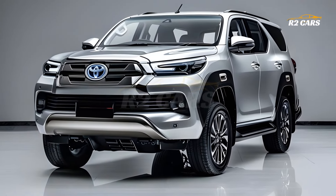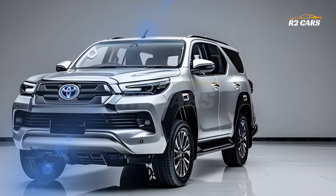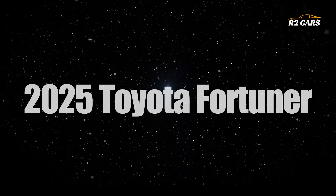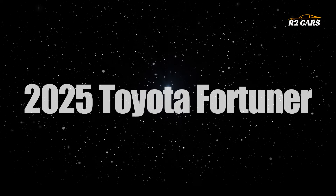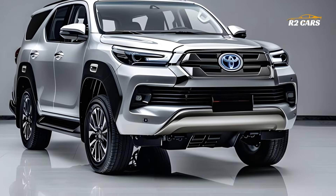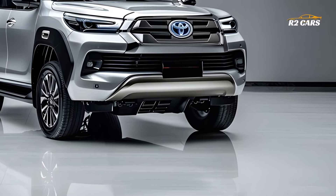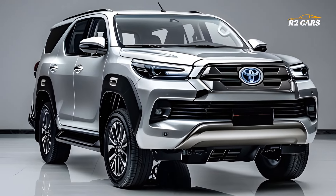Hello everyone and welcome to R2 Cars. Toyota unveiled the powerful and luxury 2025 Fortuner SUV for urban and off-road use. The latest Fortuner is sleek and powerful for power lovers, excelling in both city and wilderness environments. The powerful 2025 Toyota Fortuner catches attention everywhere.